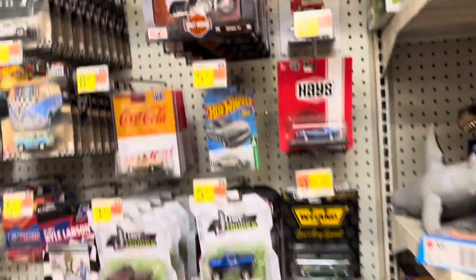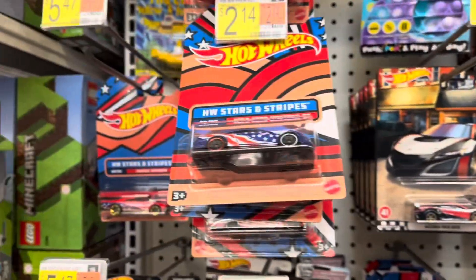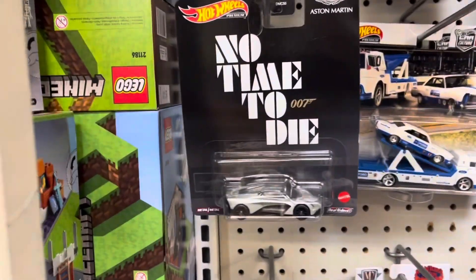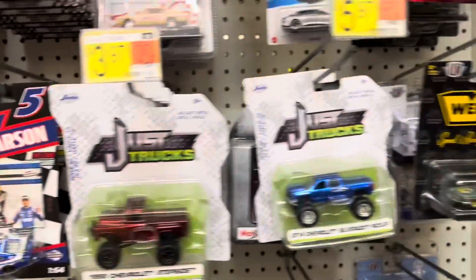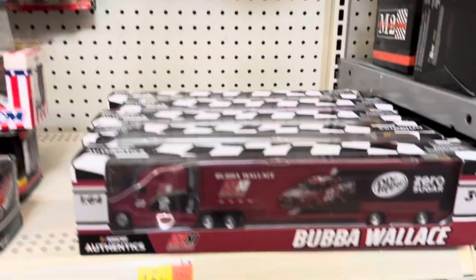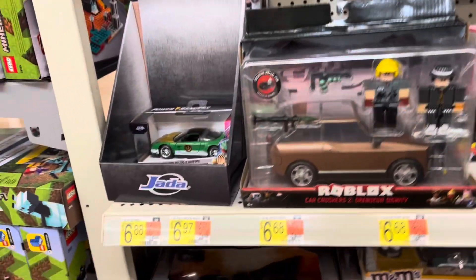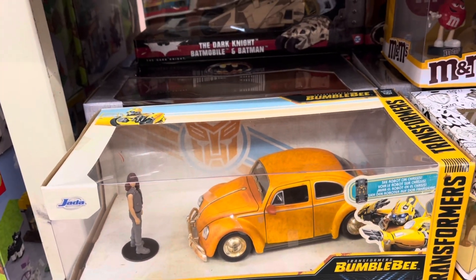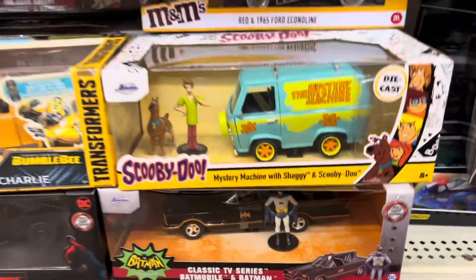We'll pass by a lot of that and we got some diecast vehicles — some Hot Wheels, Stars and Stripes. No Time to Die — I actually just watched that over the weekend, not my favorite James Bond movie ever. Got some NASCAR stuff. That is a cool set — nice weathered Bumblebee, Mystery Machine, and the Batmobile.